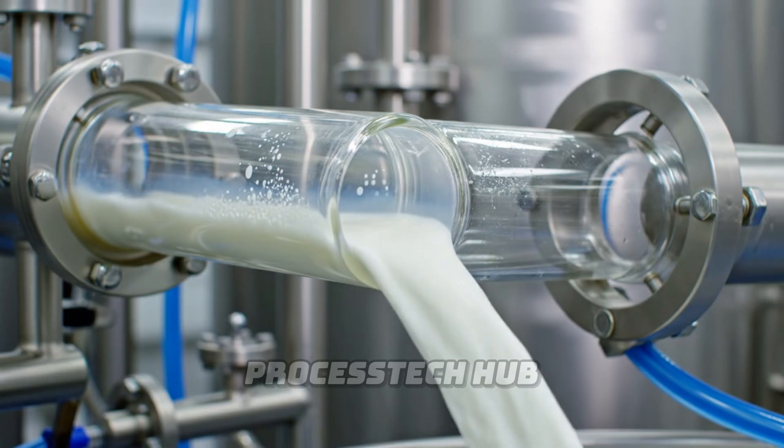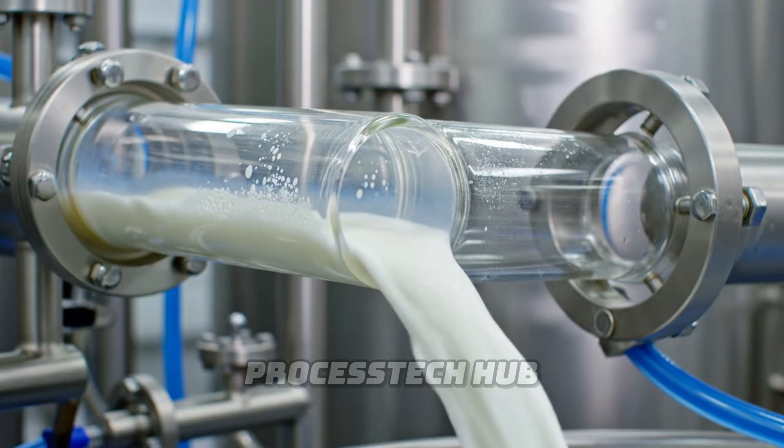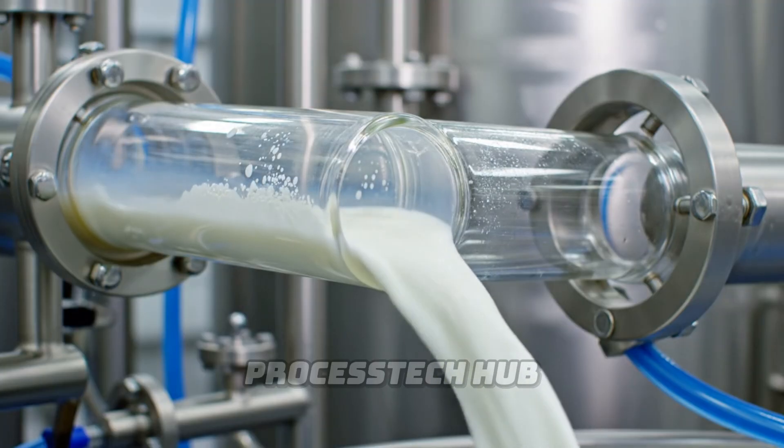After collection, the milk is carefully transported through sterile pipes to ensure maximum freshness.